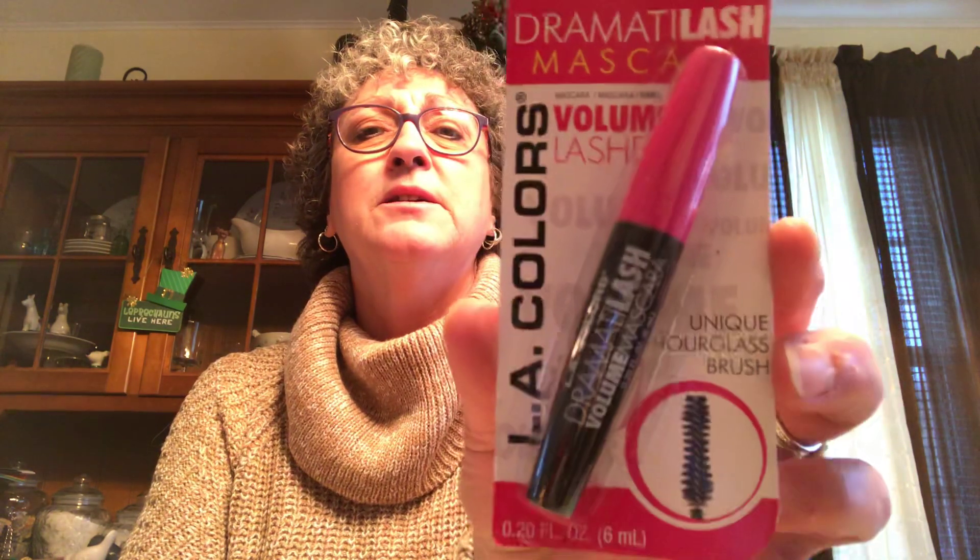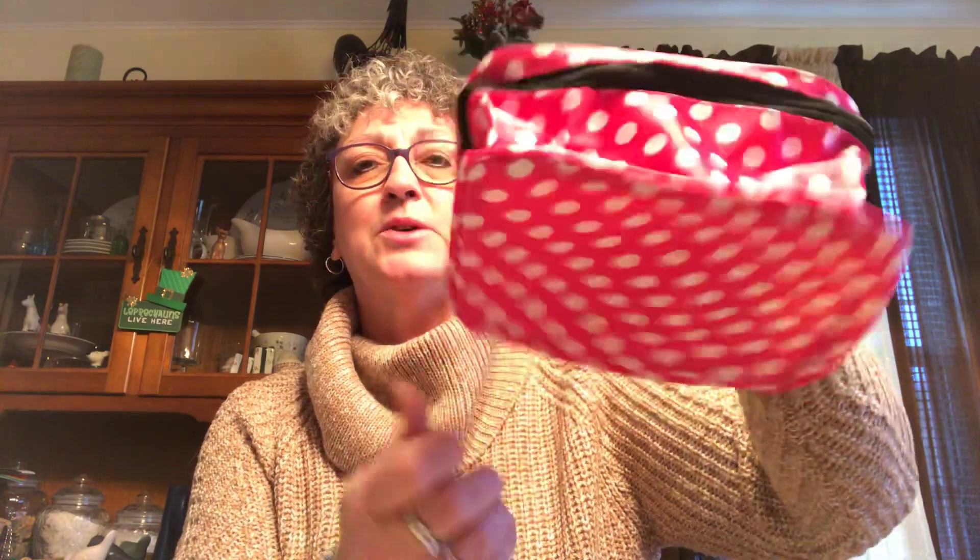I picked up some dramatic lash mascara from LA Colors — it's volumizing. I don't wear a lot of mascara but the ones I had were old so I threw them out. I also got another one of these wooden bookmarks that says 'Enjoy the Journey' — that's going in my giveaway. And I picked up this pretty pink makeup bag by Sassy and Chic — that's also going in the giveaway. Sneak peek of giveaway products!